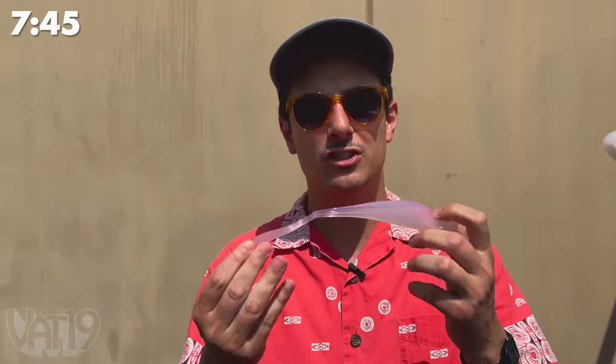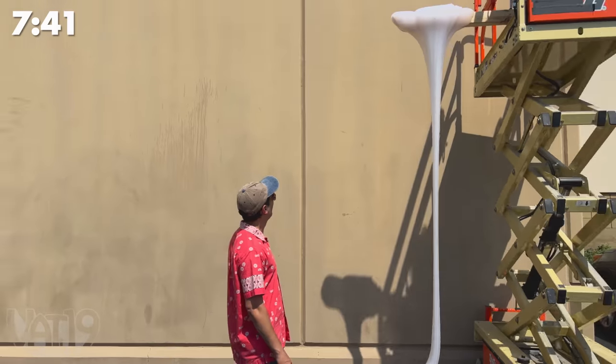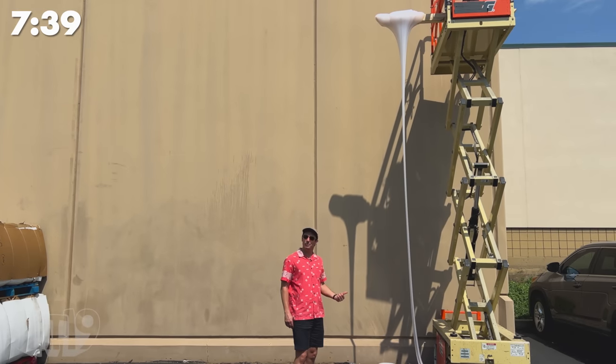This beef jerky has been flavored with the notoriously hot ghost pepper. You sure this doesn't make you see ghosts? A tin of liquid glass putty stretches pretty far, but how far would 200 pounds stretch? About that far.